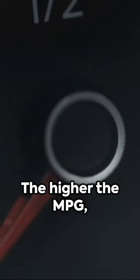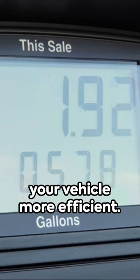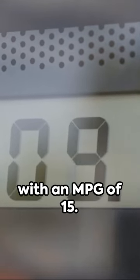But let's dive a little deeper. The higher the MPG, the lower the fuel consumption, meaning your vehicle is more efficient. A car with an MPG of 30 will cost you around half as much in fuel costs as one with an MPG of 15.